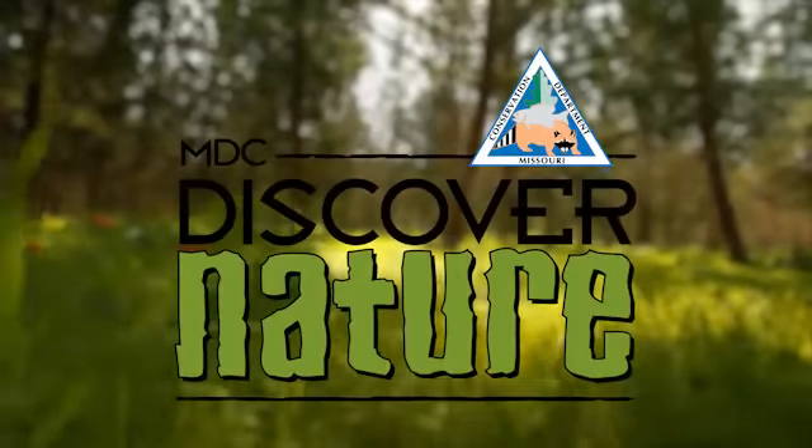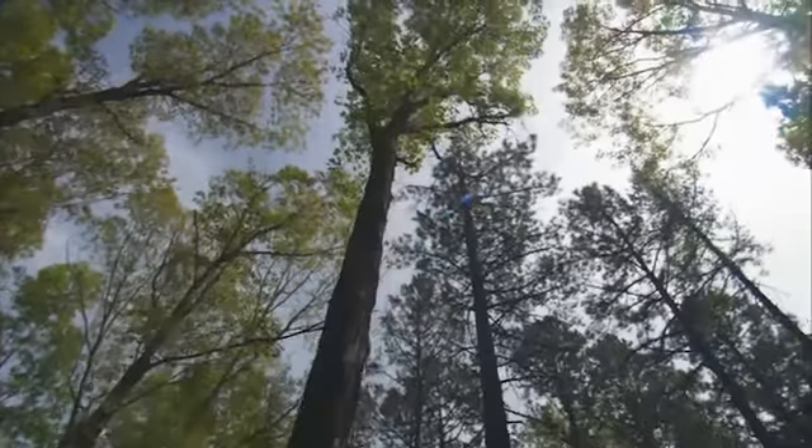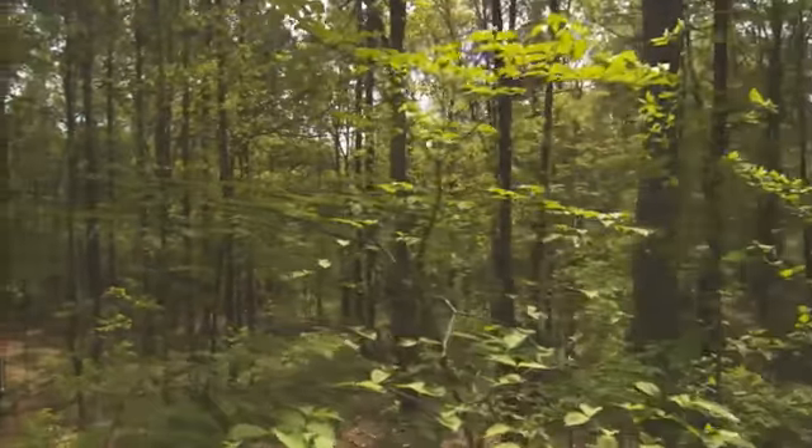The Missouri Department of Conservation wants to help you discover nature and learn more about Missouri's beautiful flowering trees. Even before a hint of green hits the landscape, the Show Me State's native trees fill the woods with color.